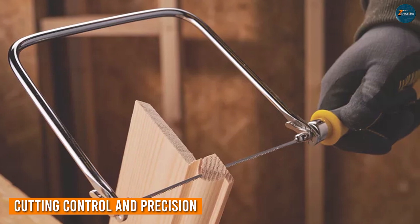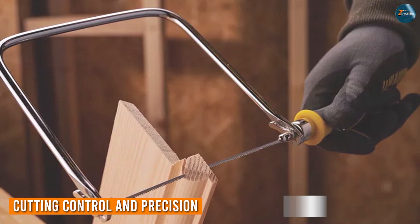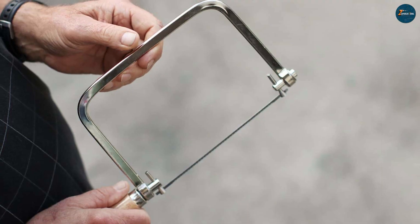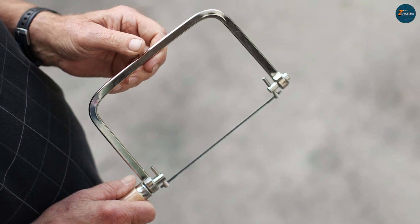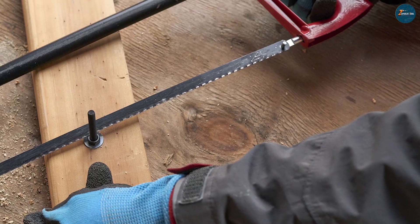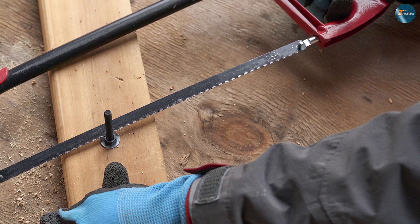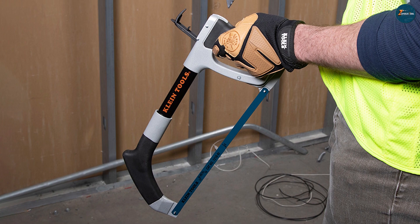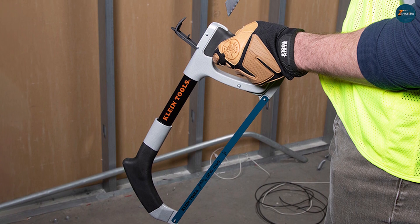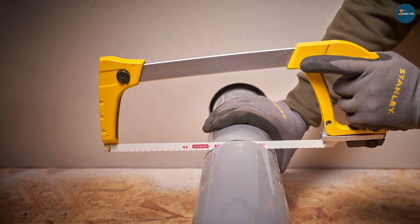Precision is the name of the game in woodworking and crafting, and the coping saw plays it well. Its intricate blade and frame design offers unparalleled control, allowing you to make delicate cuts without jeopardizing accuracy. This precision is crucial when you are shaping intricate designs or making fine adjustments to your workpieces. Conversely, the hex saw may not match the same level of finesse, but its sturdy frame and consistent blade motion ensures clean, straight cuts in metal and plastic applications.